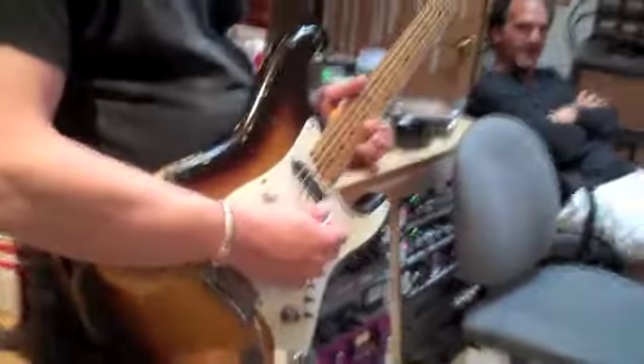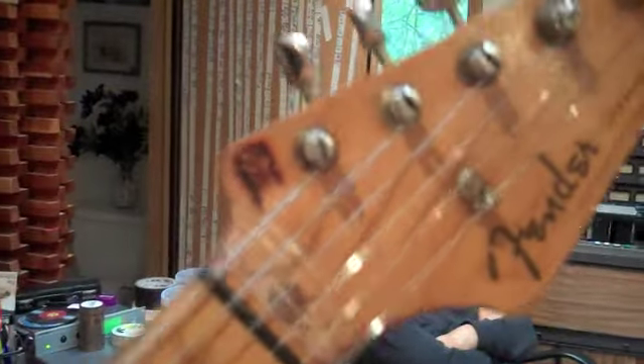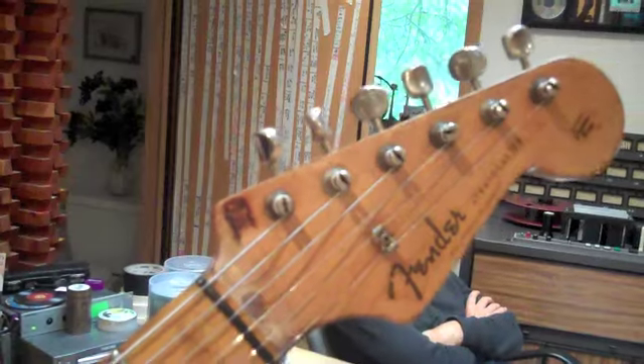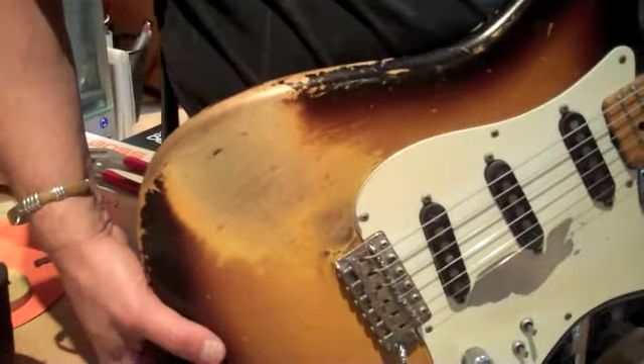Gotta get some close-ups of this while Roger's listening. That's got its battle scars — not as bad as Stevie Ray Vaughan's but... And I don't smoke. So you didn't do that? I didn't do that, I don't smoke anymore. The cigarette burn came like that. Look at that — the original headstock. This thing is sweet.